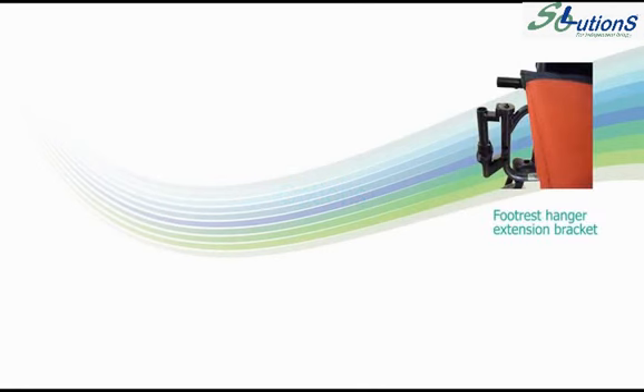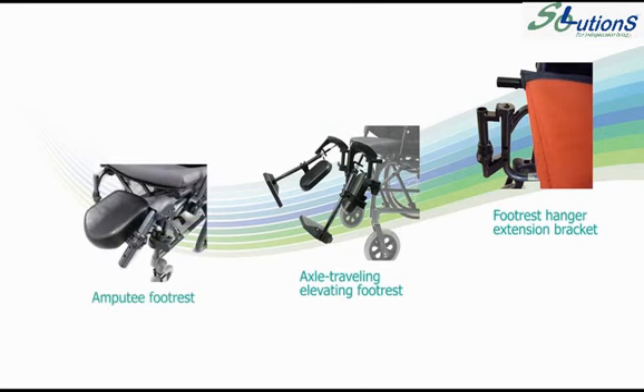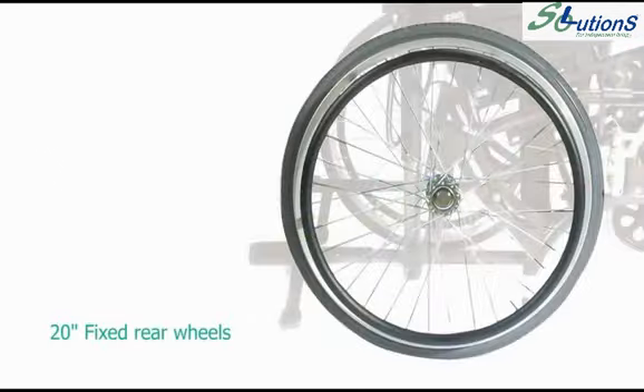Optional accessories include a footrest hanger extension bracket, an axle traveling elevating footrest, an amputee footrest, and 20-inch fixed rear wheels.